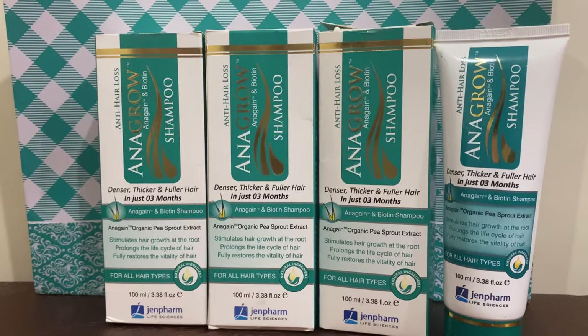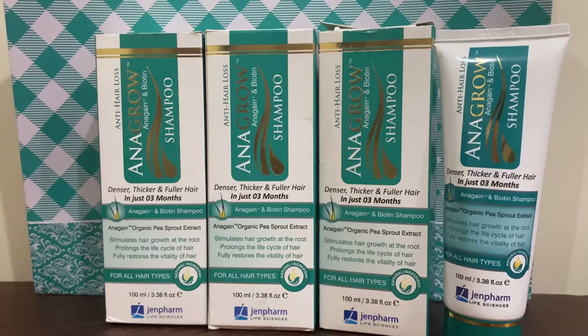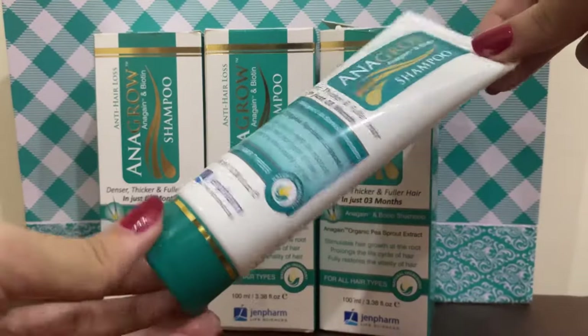If you have a hair fall issue, after 2-3 washes you can get better results and hair fall gradually gets reduced. Hair growth, however, is a lengthy procedure, and if you use it consistently then you will get its full effects.